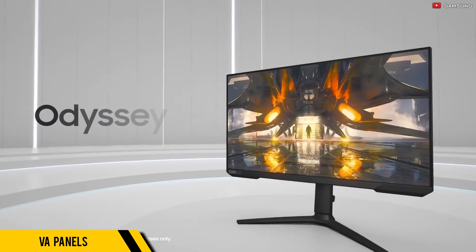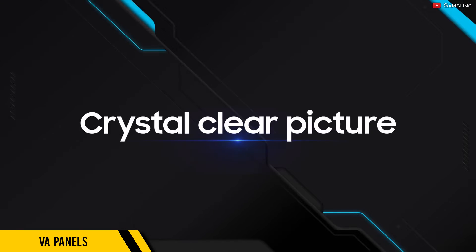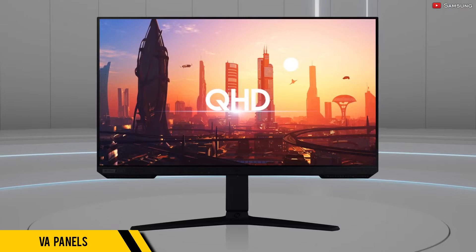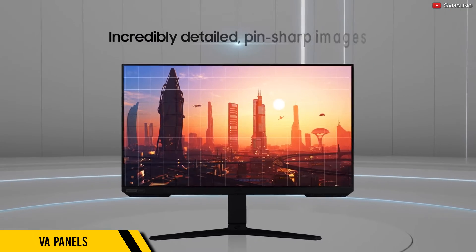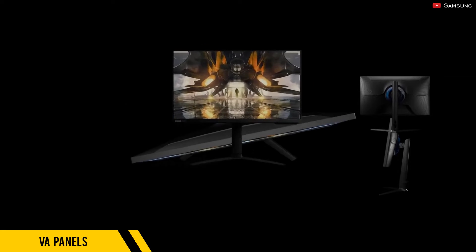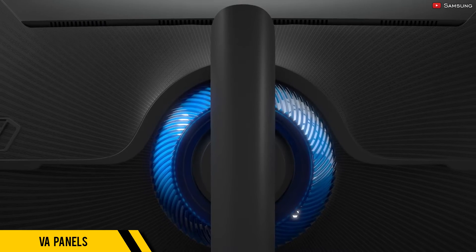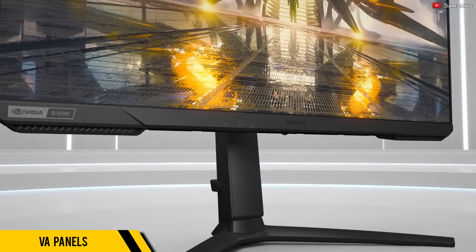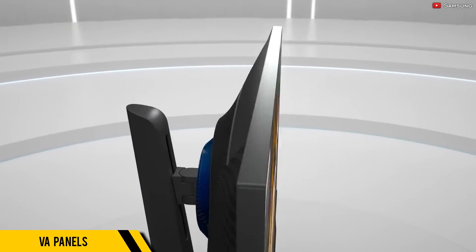Samsung's latest VA panels used in their Odyssey line of gaming monitors have made significant strides in reducing response time, boasting speeds that compete with some IPS models. So overall, if you spend a ton of time watching YouTube or Netflix instead of gaming, I highly recommend getting a VA panel. Although if you really want to play games with a VA panel, you should try some of Samsung's Odyssey monitors.